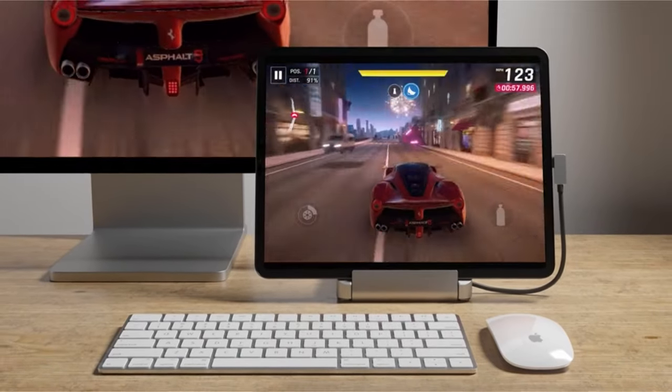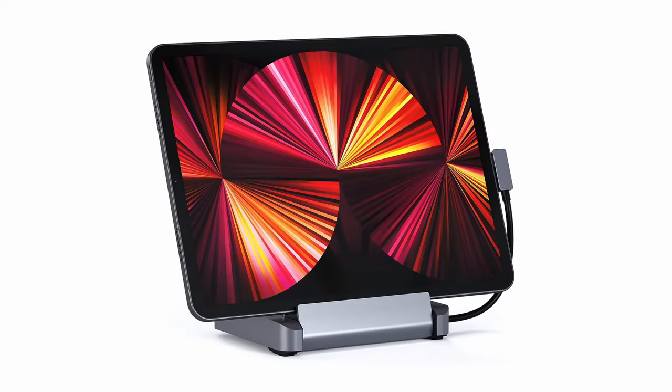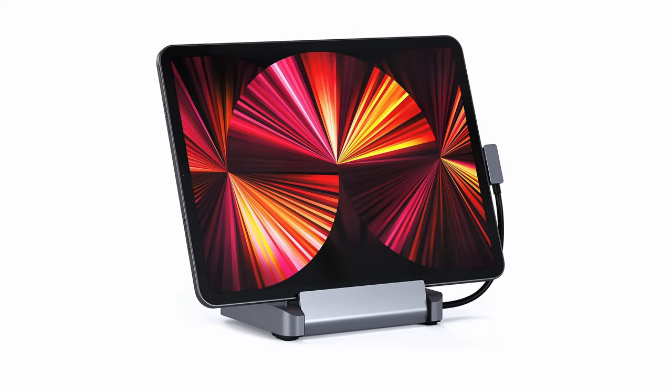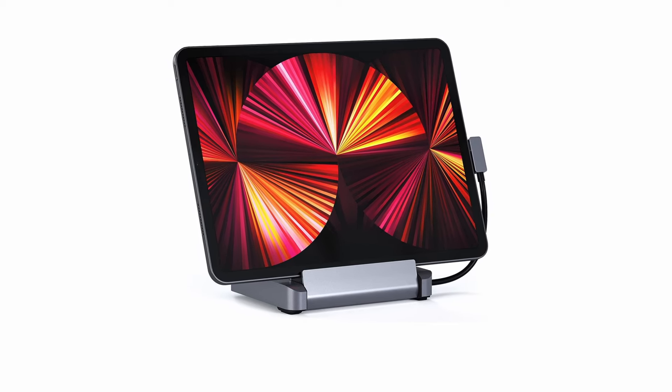Elevate your view with its optimal viewing angle, perfect for Zoom calls or on-the-go editing, while protective padding guards against scratches. Designed for portability, its foldable design allows you to work remotely wherever you take your tablet.